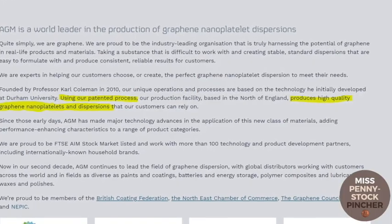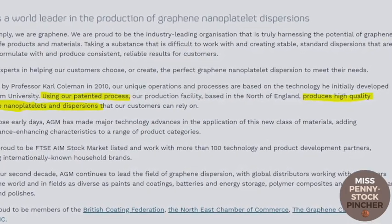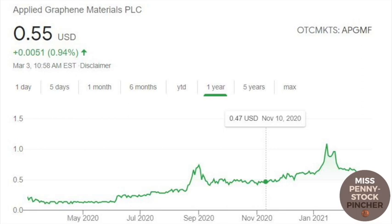What I like about Applied Graphene Materials is that it owns a patented process for graphene production. The share price has dropped since 2014 and the current market cap is 27 million euros. Applied Graphene Materials is currently very cheap, with a bottoming of the falling price happening about 10 months ago, in April 2020.